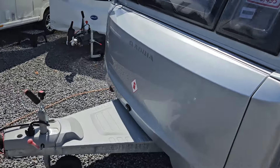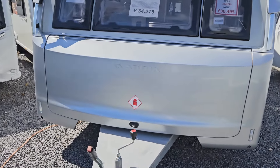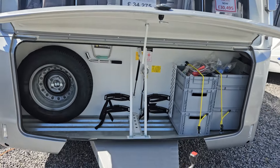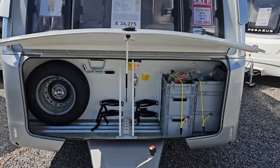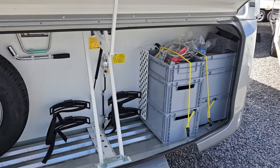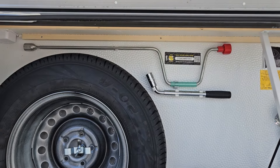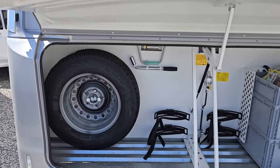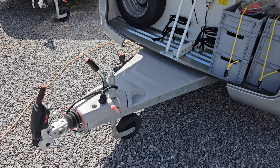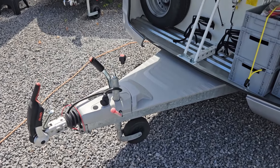When Adria designed this range they thought about what they could make different and more practical about the front. It pops up on gas struts very easily — really accessible up-and-over door. You've got space for spare wheel storage, two gas bottles, and also a stacker system which they put in all of their Adora caravans. You've also got your corner steady winder and wheel brace clipped in, tucked out of the way — really practical, very well designed. The longer A-frame on the Adrias gives you more access to the front locker, and in some cases you can put bike racks on there as an optional extra.